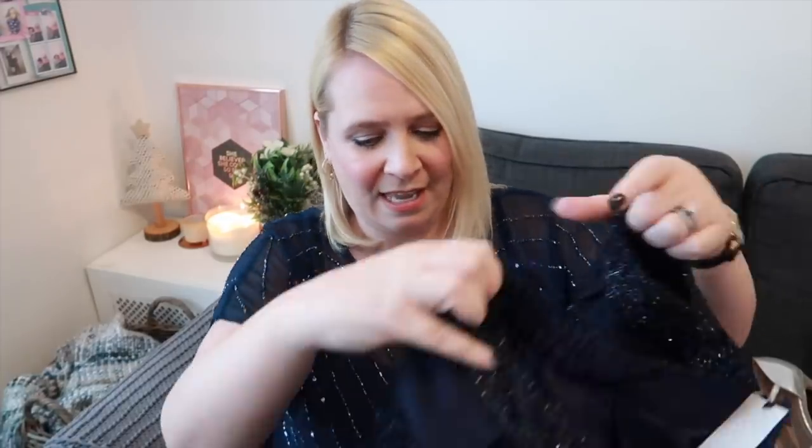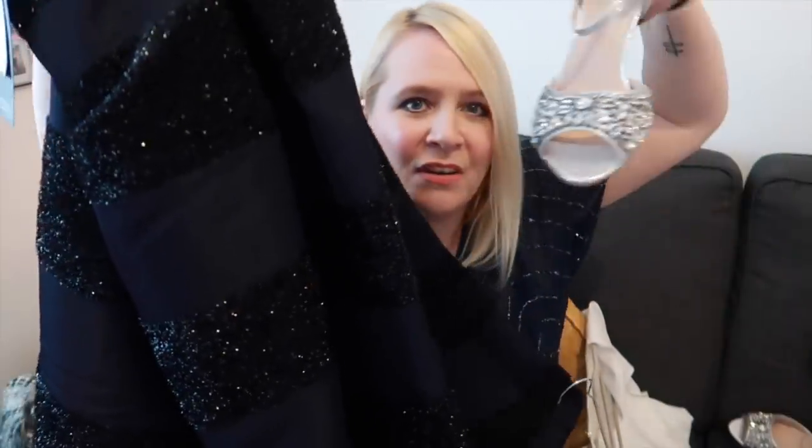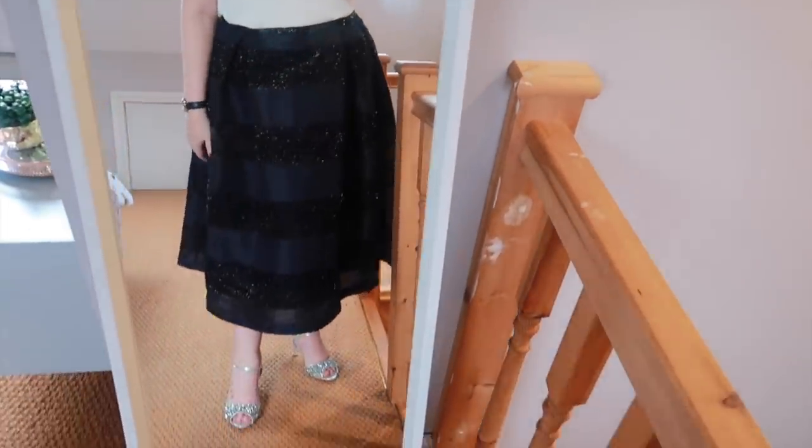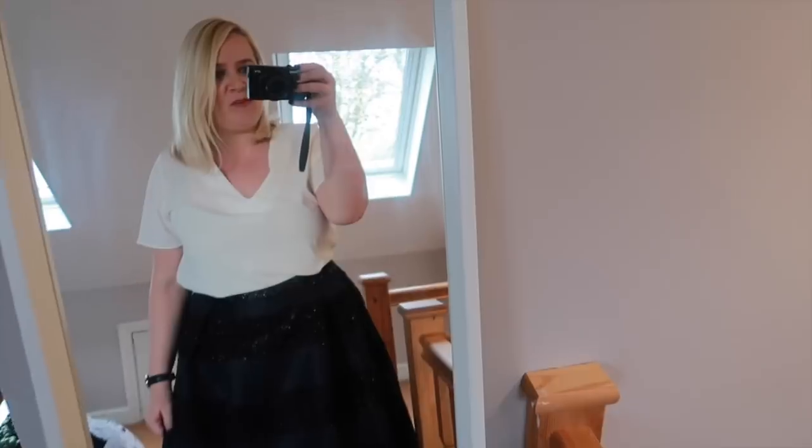This second skirt was a little more expensive but it's the kind of thing I'll keep forever, because it's a proper midi skirt. It's from Joanna Hope — it's got elasticated side bits, which is a dream. It's navy blue and it reminds me a little bit of Sarah Jessica Parker in Sex and the City — very high-waisted. I'm hoping this will look really nice with the white top, and that's my vision for how it's going to look.